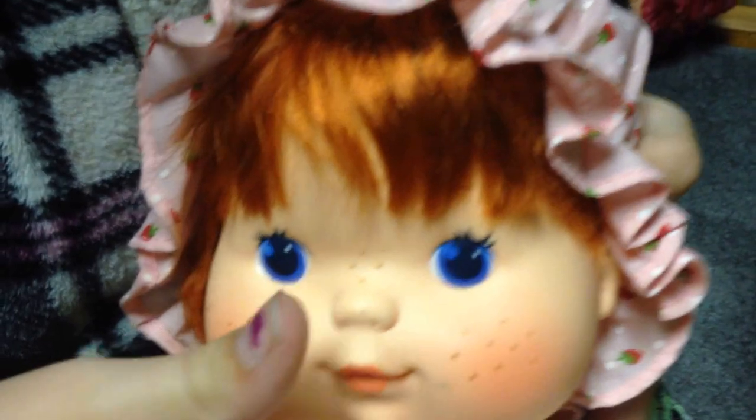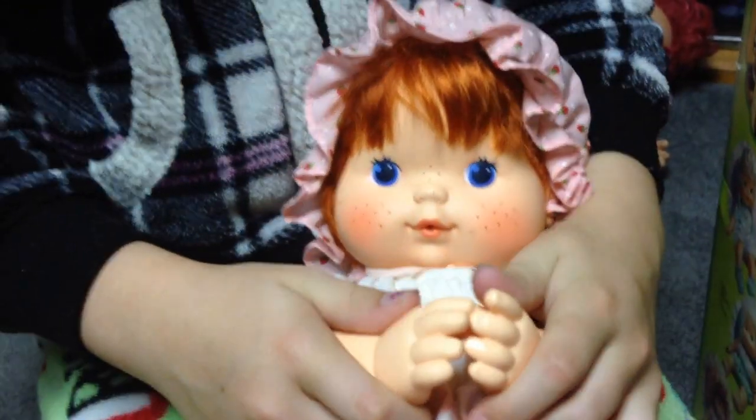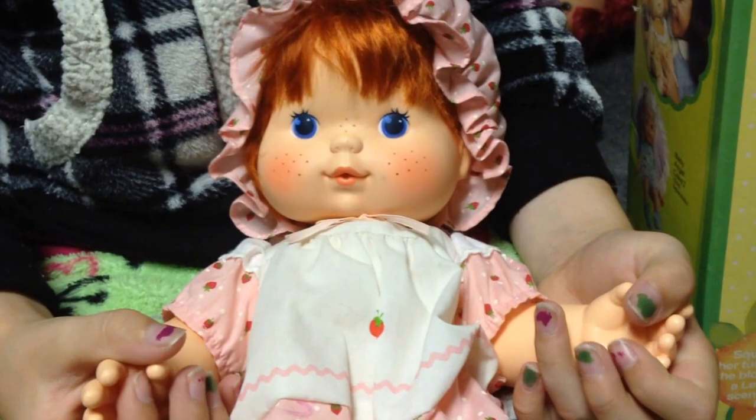Do you press her tummy and she blows Strawberry Kisses, right? Yeah, and you can still smell them — amazingly, even after over 30 years, you can still smell the scent on their hair. Even the ones out of boxes. And the kisses that come from their bellies. These are still in boxes, so they probably still have a pretty good, strong scent to them.